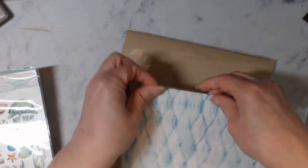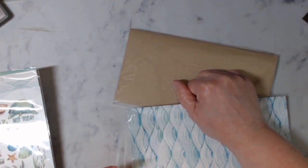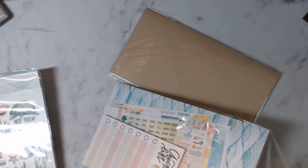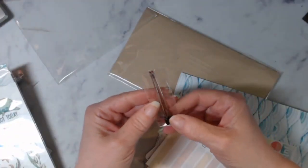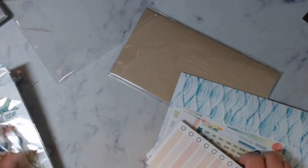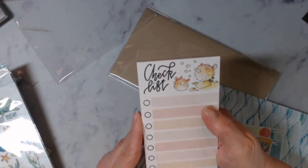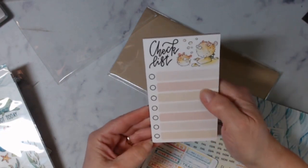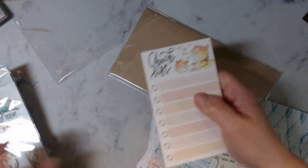In every kit you also get two pen refills for your pens. Look at this checklist — I love these pads of paper. I write on them almost every day when I'm home, listing little things I want to get done around the house.